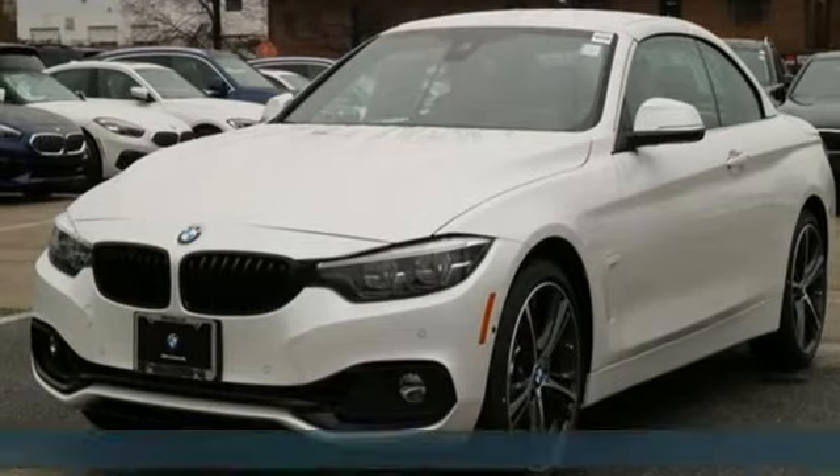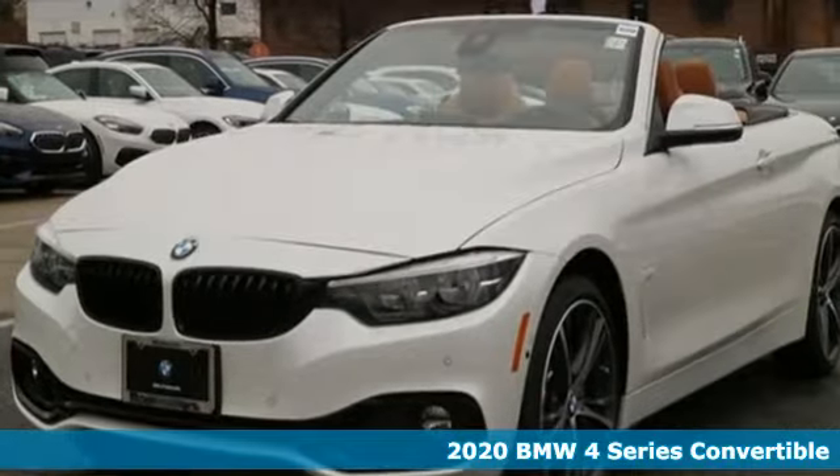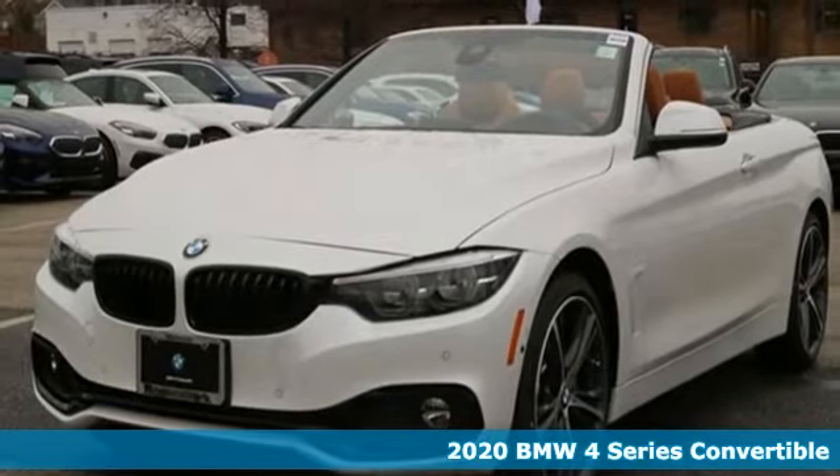Here's a new 2020 BMW 4 Series. Be nimble, be noticed, be unforgettable.